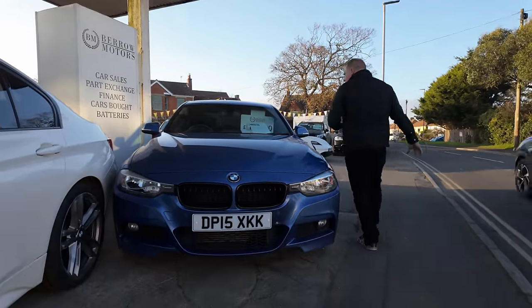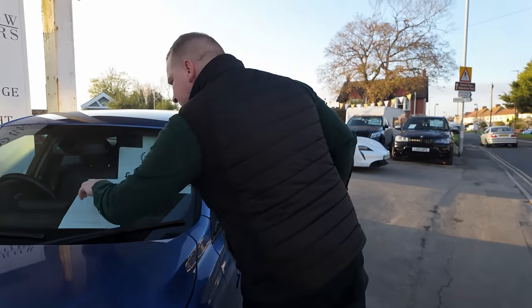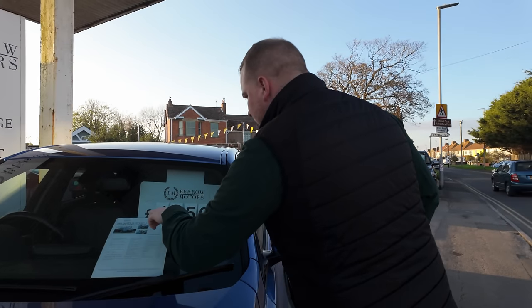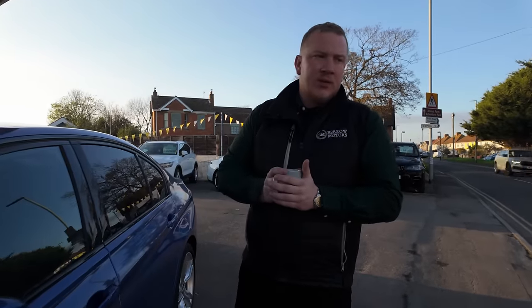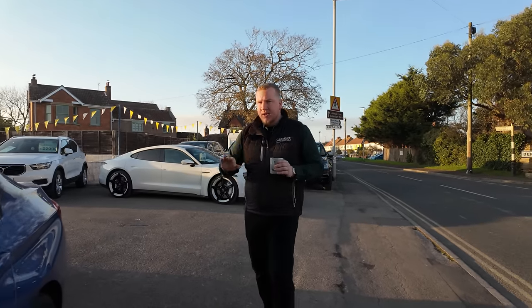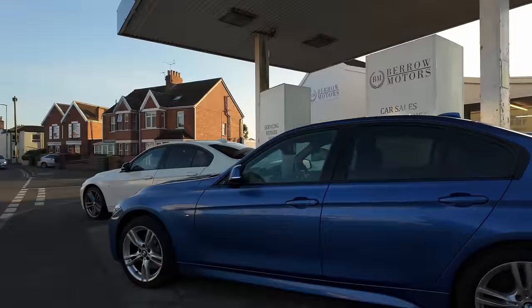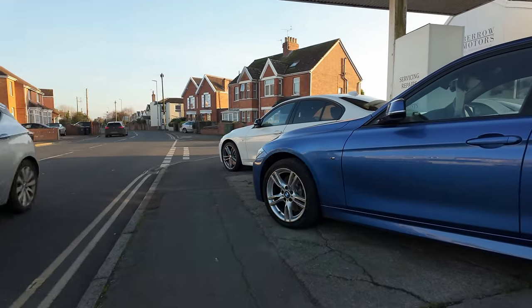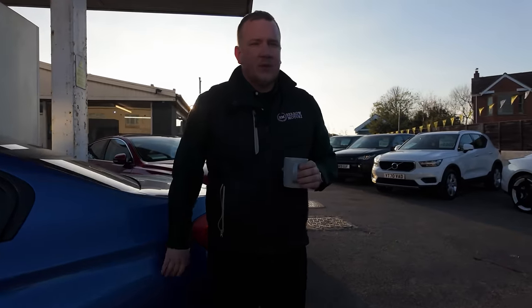Then we've got this one, which we got from auction — slightly lower mileage at 77,000 miles. This one's a bit older, so it's cheaper. We bought this one and it did have an issue — we thought it was just going to be an ABS issue, but it turned out it needed a transfer case for the four-wheel drive system. We've now replaced that. This one also doesn't have quite as nice wheels as the other one — they look smaller and not as exciting. We probably need to get them refurbished, though it will probably sell before then.